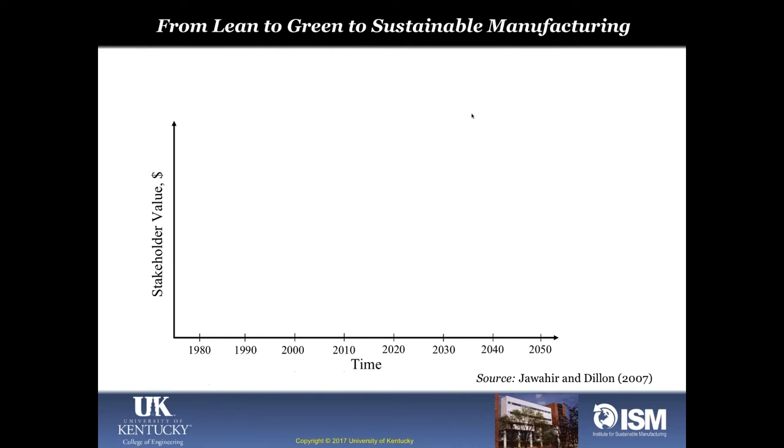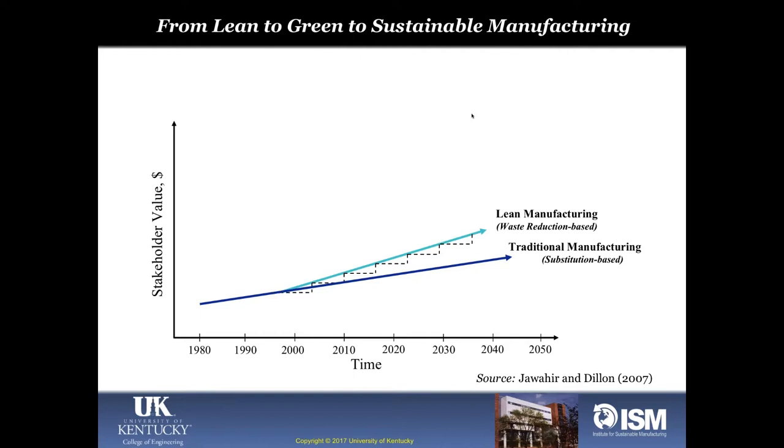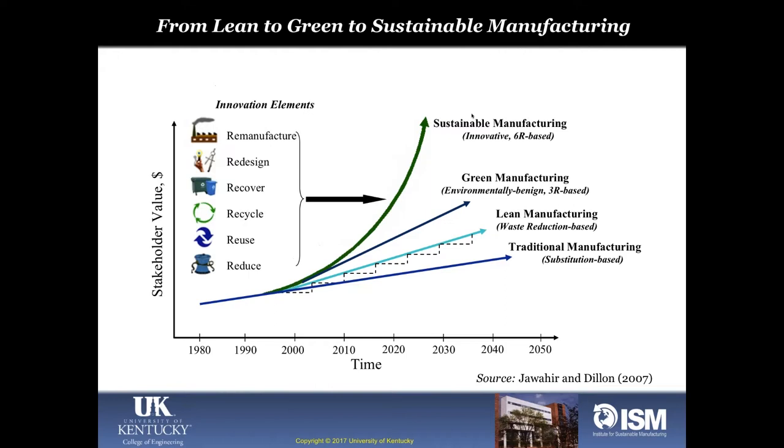The lean revolution started in the 1980s, moving from traditional manufacturing in a progressive direction. The lean concept introduced in the 80s and practiced in the 90s believed in continuous, step-by-step improvement. Then came the green concept in the late 90s embracing the 3Rs. The 6R concept added three more Rs: recover, redesign, and remanufacture — very powerful additions that will make the world more sustainable.